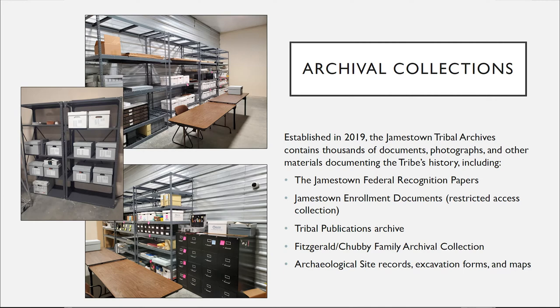We also have archival records related to the actual tribal government itself. The fight for federal recognition which went all the way back to the early 1900s and was finally successful and became official in 1981. That 60-70 year process — we have a lot of amazing documentation: meeting minutes and other notes taken during tribal council meetings, correspondence from Ron Allen and other tribal officials with the BIA and other agencies as the tribe was undergoing that process.